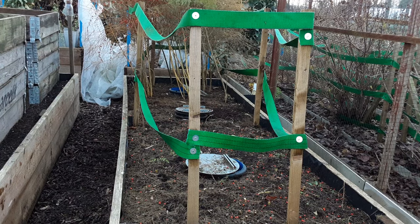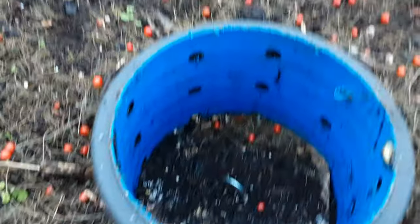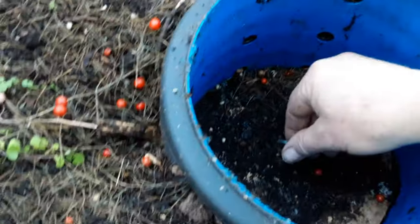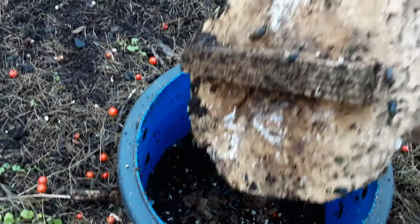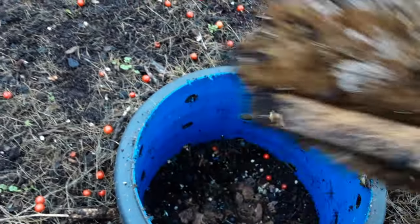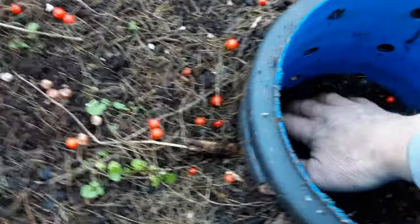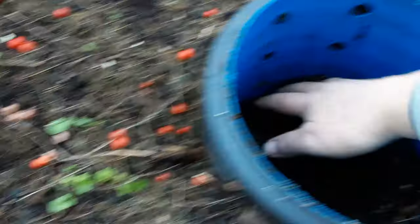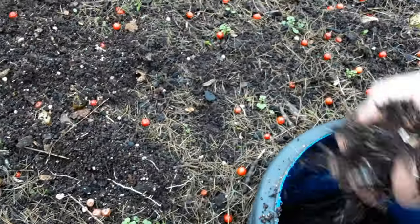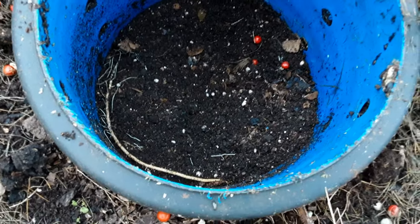Let's get a close-up of the underground worm farms. I'll recycle this bit of an old round sign. This is the cardboard — or was, and still is — and there are lots and lots of creatures in there. I don't mind the odd slug. There's lots of life down here. Look at the material we've got — we'll just spread that out equally. The asparagus roots love it.